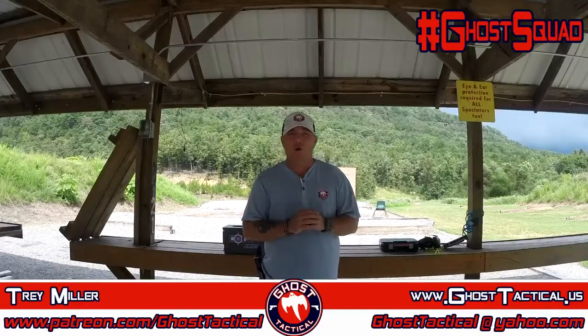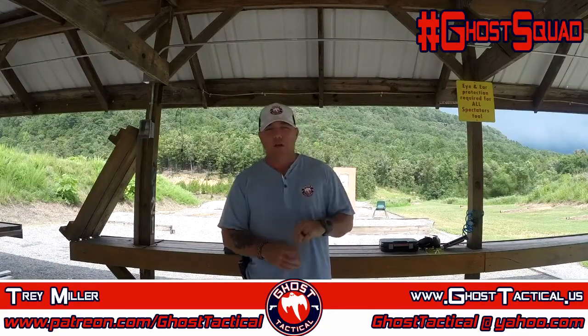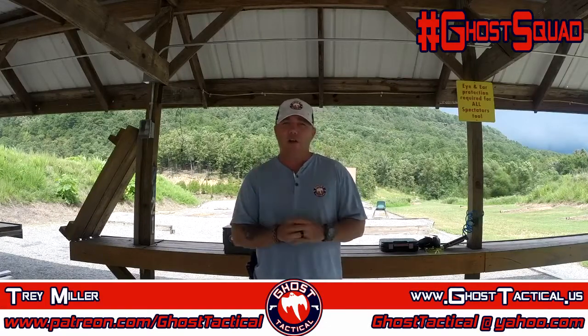What's going on, my Ghost Squad? Welcome to another edition of Range Time. My name is Trey with Ghost Tactical. Today we're gonna talk about a crazy scenario that I hope never happens, but you never know — a shootout, OK Corral style, breaks out whether you're directly or indirectly involved. You've been put right in the middle of it, and we're gonna talk about ways to defend yourself and put yourself in a position where you'll be able to walk away alive and hopefully uninjured.